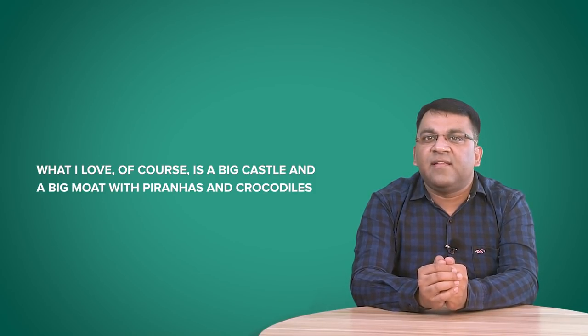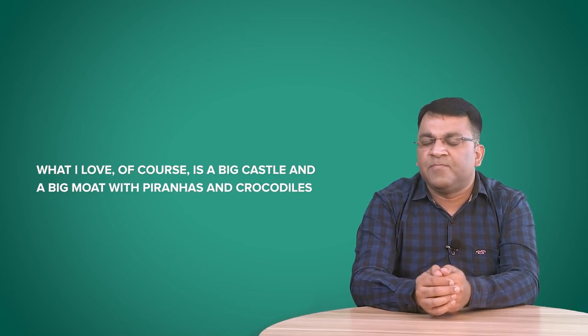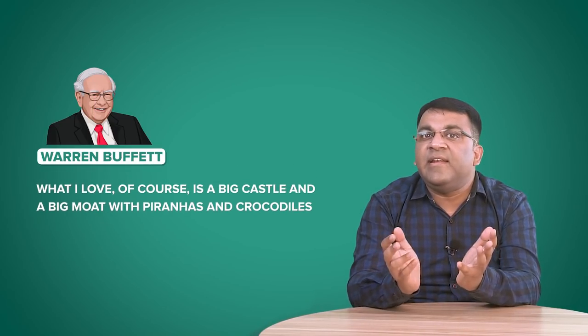Warren Buffett said in 1994: 'What I love, of course, is a big castle and a big moat with piranhas and crocodiles.' Although we continually see the evolution of economic moats in different forms and shapes, we can be assured that maintaining a distinct, durable, and sustainable competitive advantage will become even more important in the future. But businesses would do well to remember that just having a moat is never going to be enough. It's also important that the economic moat continues to serve the consumer's interest and keeps up with innovation. Moats should not make a company complacent, especially now when technology is making traditional moats narrower and shallower. You want companies with big wide moats — and preferably moats that are getting bigger and wider over time.